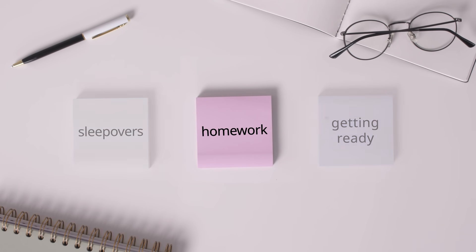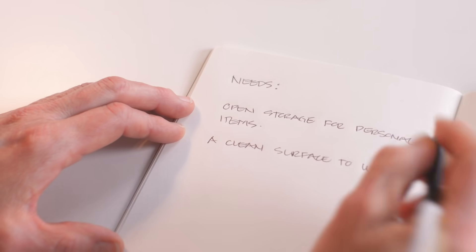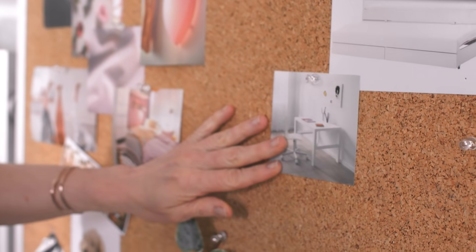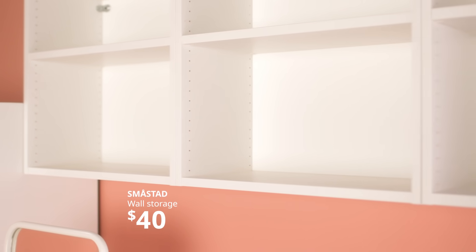Now let's make a plan for homework. To stay focused, you need comfortable seating, storage to keep everything tidy, and somewhere to put a laptop that isn't a lap. This desk is a perfect fit here, and added storage helps create a tidy workspace while still keeping school supplies close by.